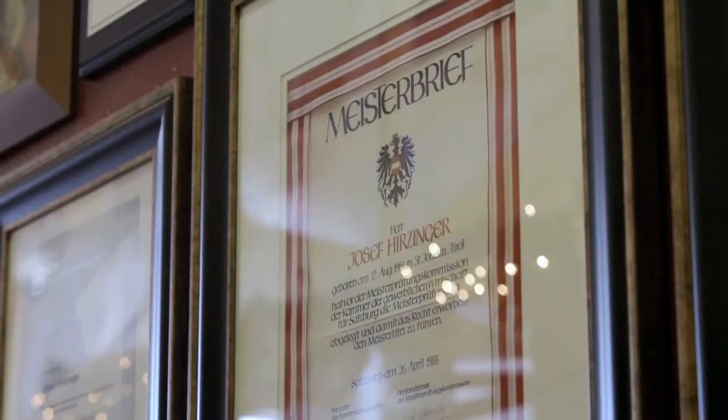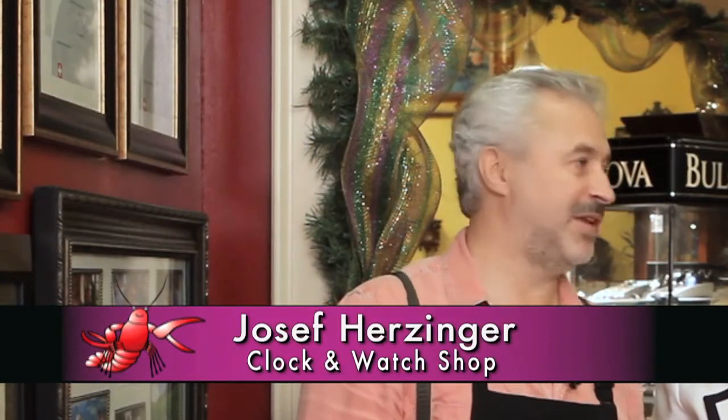I see a lot of awards here on the wall. Yes. Here you see my master's degree. Here you see certificates from Switzerland, where we always get updated certificates for the newest watches and clocks that are out there.